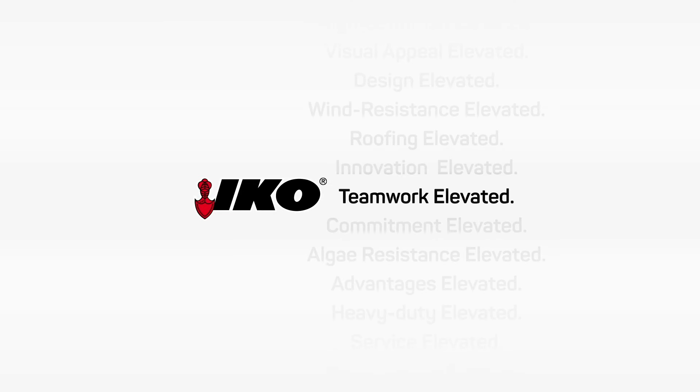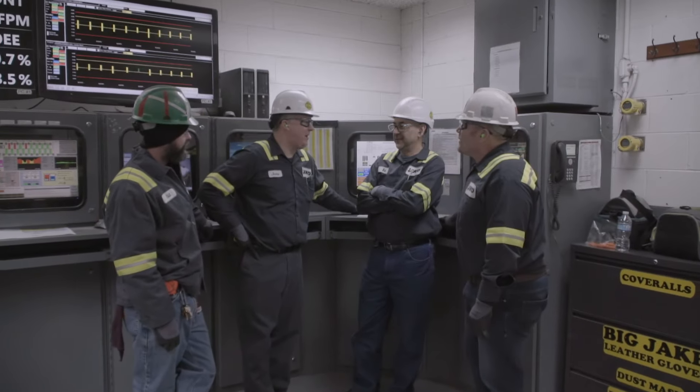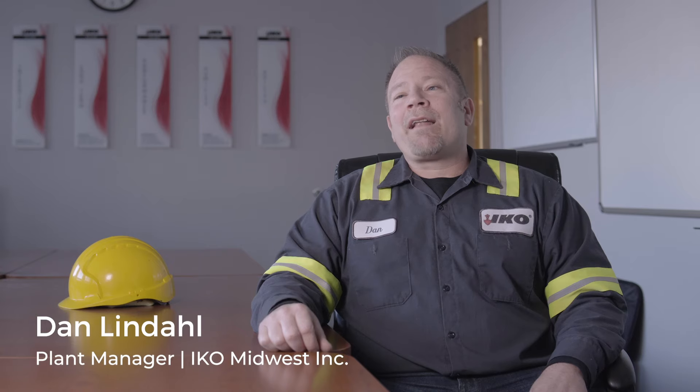The IKO culture is very positive. It's all about reinvesting into the plant and in the people. My name is Dan Lindahl and I work at IKO Midwest. Nine years with the plant and I've been with the organization for 12 years.